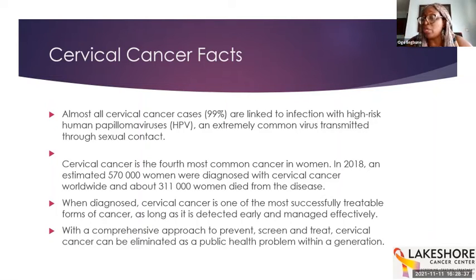Cervical cancer is the fourth most common cancer in women around the world. In 2018, an estimated 570,000 women were diagnosed with cervical cancer worldwide and about 311,000 died from the disease, suggesting these women were coming late — the bulk likely from low- to middle-income countries. When diagnosed, cervical cancer is one of the most successfully treatable forms of cancer as long as it's detected early and managed effectively. With a comprehensive approach to prevent, screen, and treat, it can be eliminated as a public health problem within a generation — the United Kingdom achieved this starting in the 1970s.